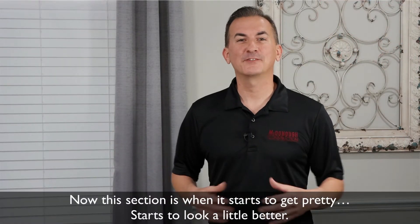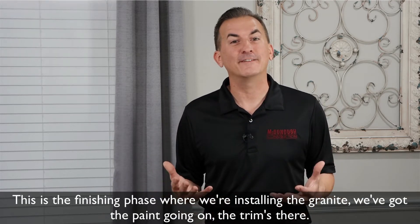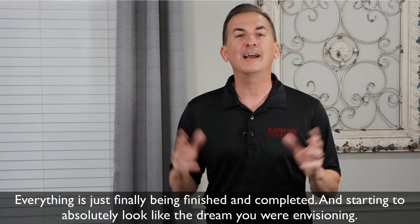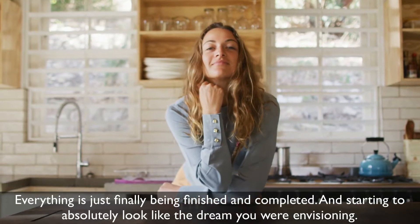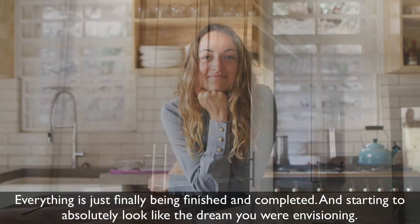Now this section is when it starts to get pretty, starts to look a little better. This is the finishing phase where we're installing the granite, we've got the paint going on with the trims there, everything is just finally being finished and completed and just starting to absolutely look like the dream you are envisioning.